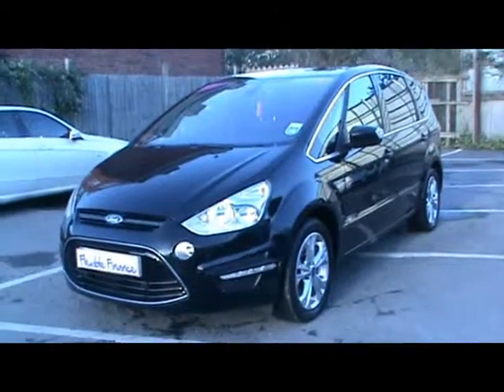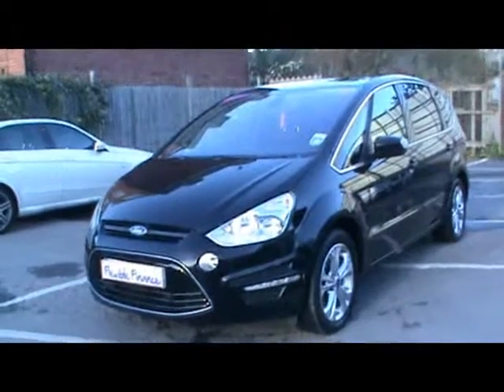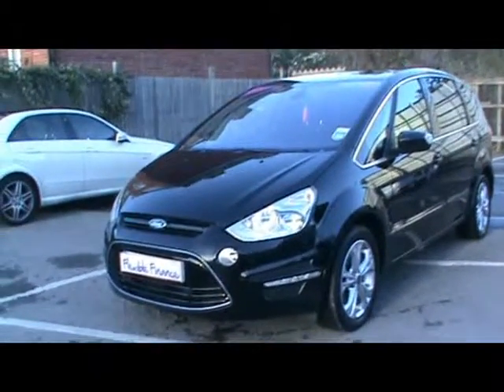Welcome to Imperial Cars. Today we have an 11 plate Ford S-Max Titanium TDCi to show you — a 7 seat MPV finished in black. We're going to take you around the car so you can get a better idea of condition and the certain features of the vehicle.